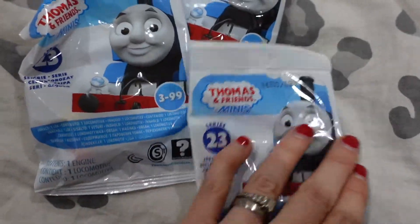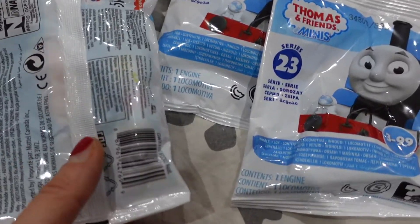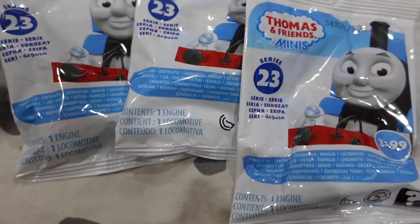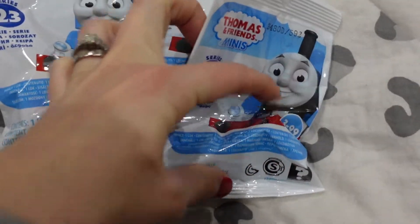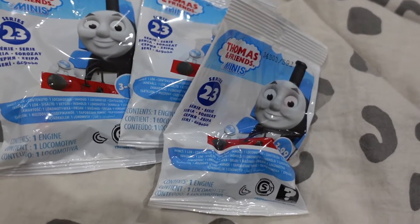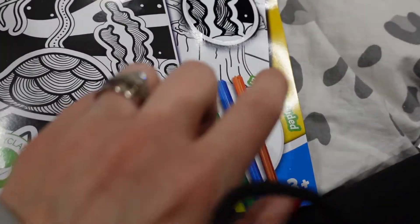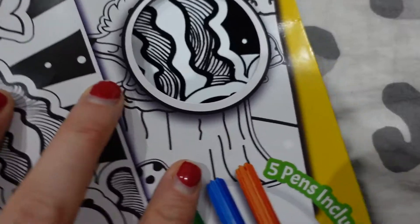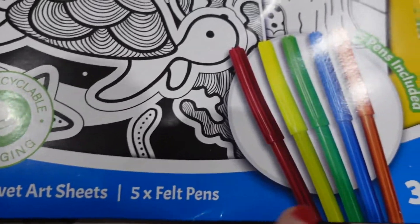The girls when they were younger were obsessed with these and they got the whole set, but now there are more released. These are Fisher Price - branded - and these are series 23, which is just mad to think there's so many series. You get a little engine in here and these were £1 each, so I've got three of those. I've got two of these Velvet Art Packs - you get five pens with them and it's got that velvety feel. You get two velvet art sheets and five pens, and they were £1 each - two of them for the older girls.